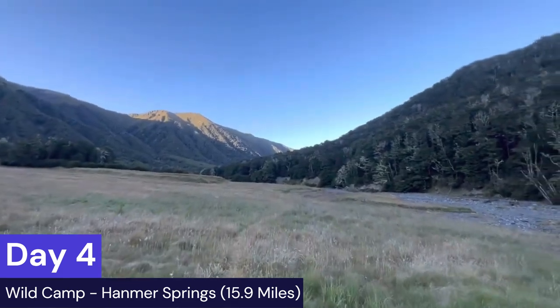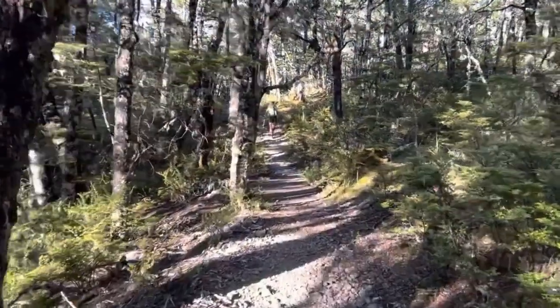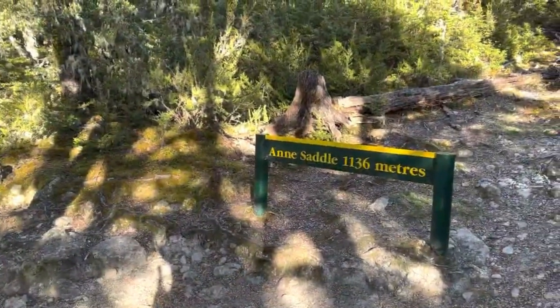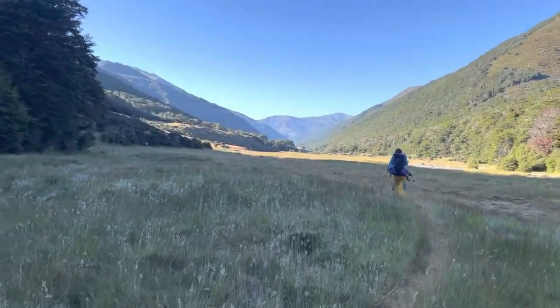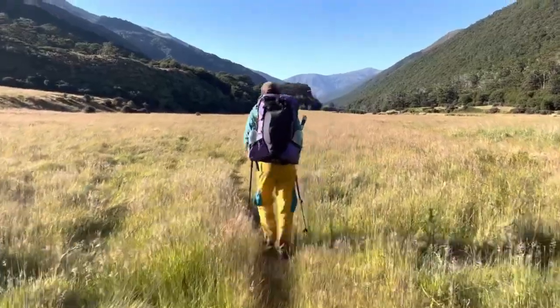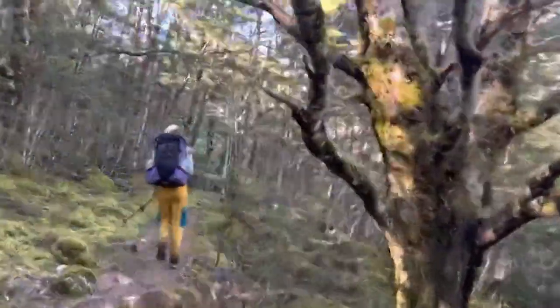The next day many people push into Hanmer Springs, or more accurately the Boyle Outdoor Education Centre. The Boyle Outdoor Centre is a place you can send a resupply box — we didn't have this information and it would have been crucial. Cannot recommend enough trying to send a box there if you don't want to do a 40-mile off-trail hitch into Hanmer Springs. Hanmer Springs is a great town but it is an extremely far hitch. The Boyle Outdoor Centre has pizza, sodas, a little cabin for hikers, shower, laundry. Send a box to Boyle Outdoor Centre if you want to avoid that big hitch.